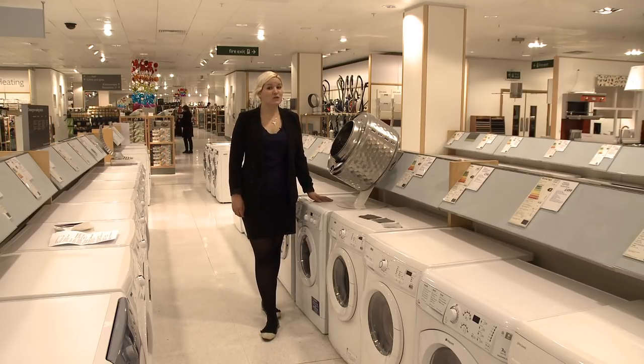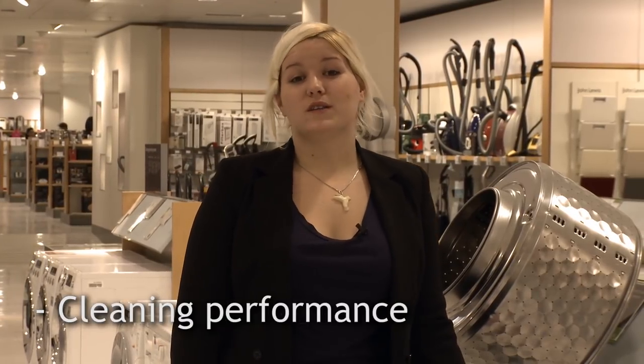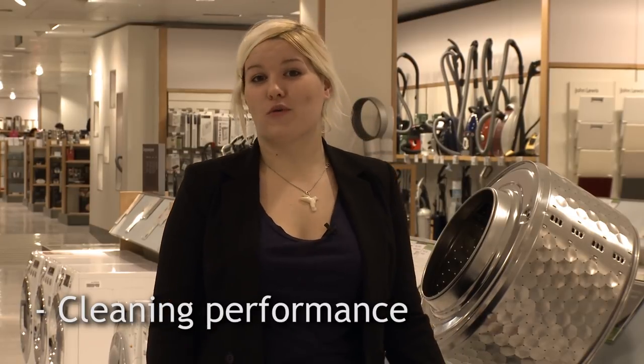If you choose a Best Buy washing machine, you will notice the difference. Cleaning is a washing machine's most important job, so testing how well a model cleans is our top priority.